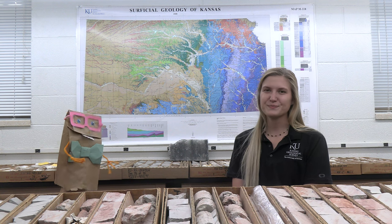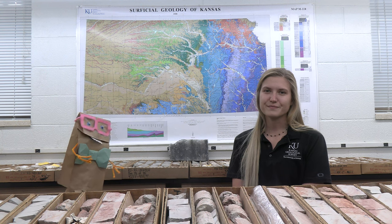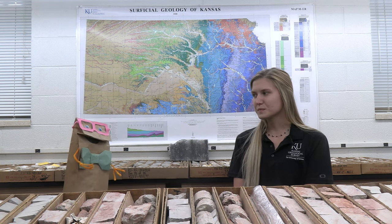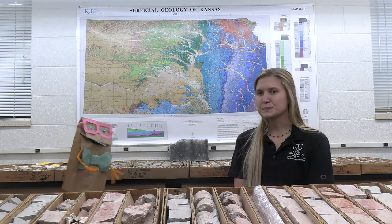Hello, my name is Professor Lunchbag, the new reporter for the Kansas Geological Survey. With me today is Olivia Jones, who manages the CORE Library. Hello Olivia, thank you for joining me. Please tell us what you do for the survey.